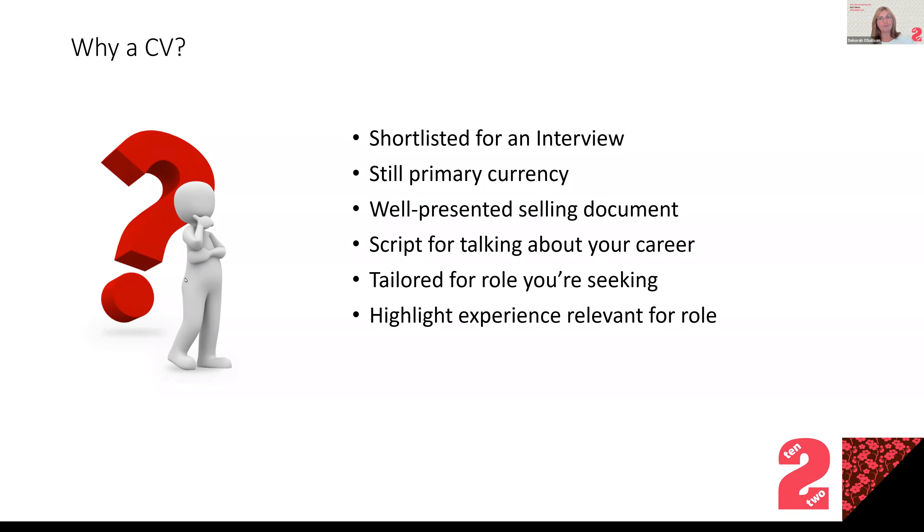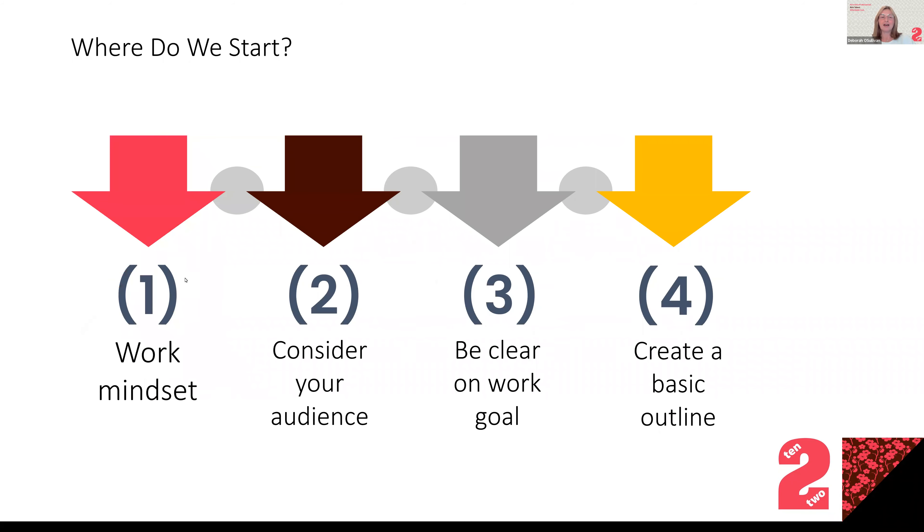You obviously want to highlight all the experience you have that is relevant for that role, so that might mean reordering your CV or talking more in your cover letter about a company that is very similar to the role you're applying for. The starting point is always a bit of a challenge. Sometimes it's better to just start from scratch — if you've had a CV loitering in the bottom of your drawer for 10 years, it probably doesn't read very well.